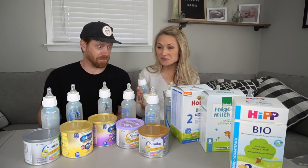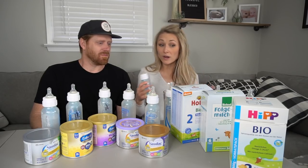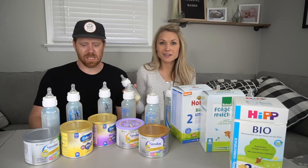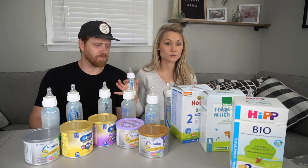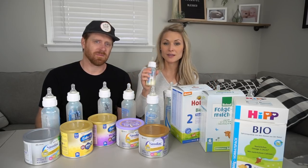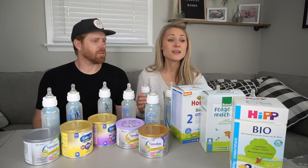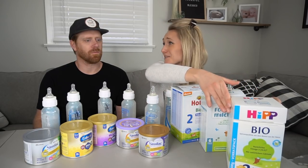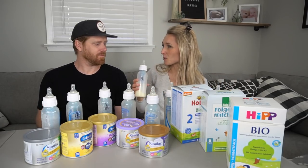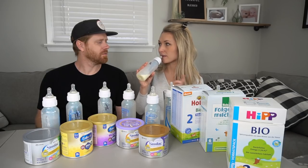Breast milk has a way, way, way, way different taste than formula — a smoother taste. I'm not trying to bash formula, but we honestly just wanted to see what it tastes like. Because you're going to give it to your child. This is all personal thoughts. But breast milk — I am all for breast milk as long as I can make it. Out of tasting all of them, the HiPP was my favorite. This tastes more like the whey protein powder.